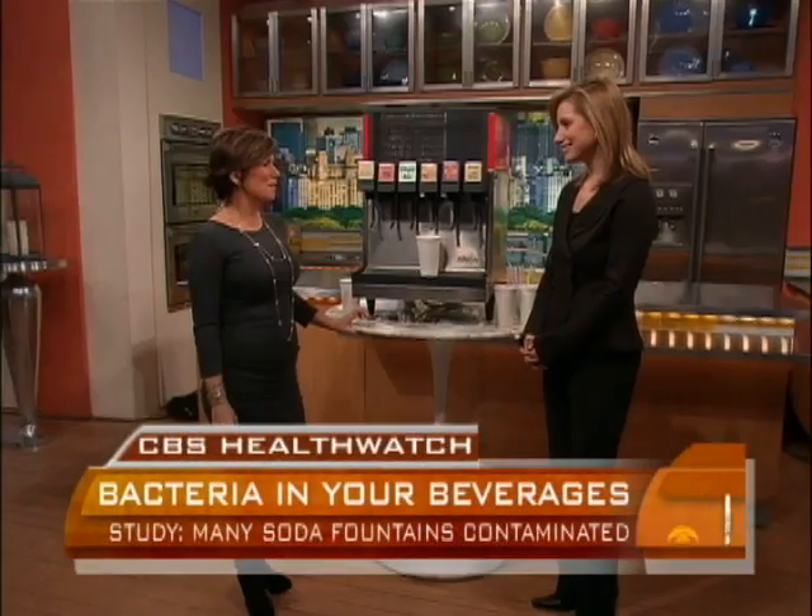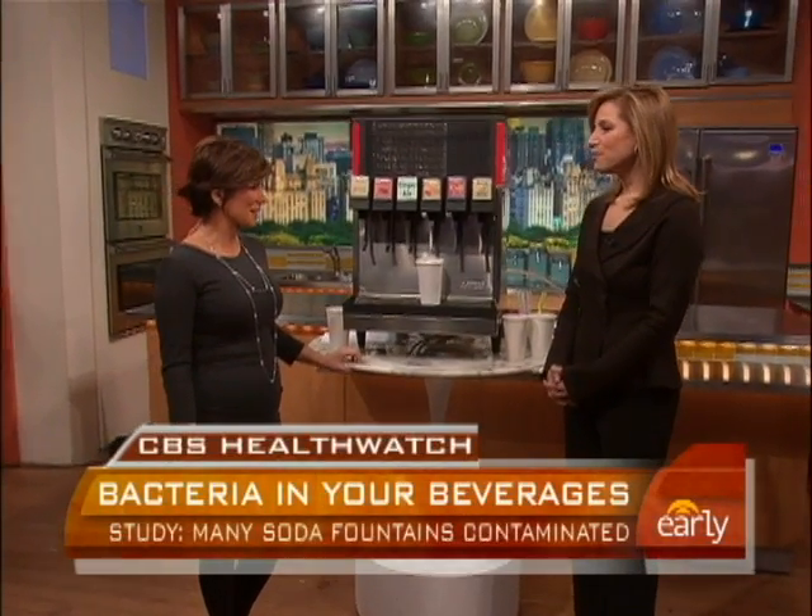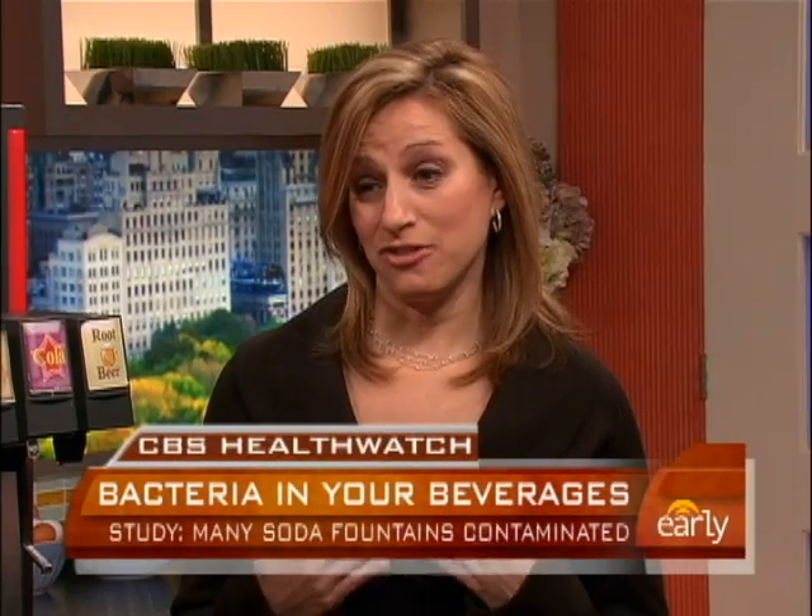Let's talk about that with Dr. Alana Levine. Good morning, doctor. Good morning, Maggie. What kind of bacteria did these researchers find? 48% of the bacteria were actually fecal bacteria, and about 11% were E. coli.